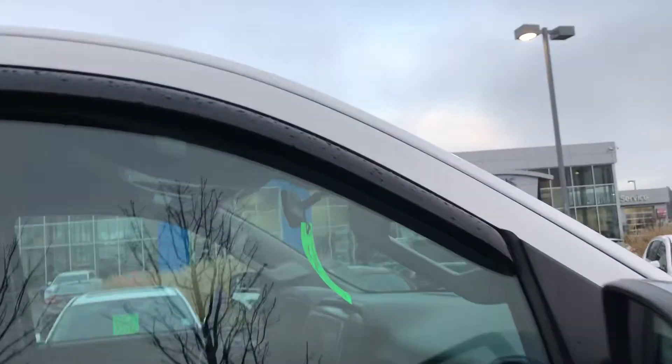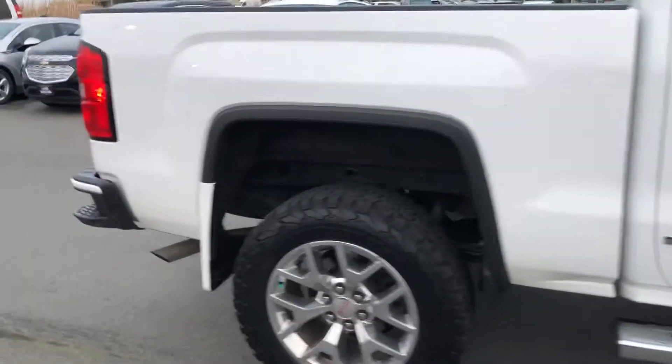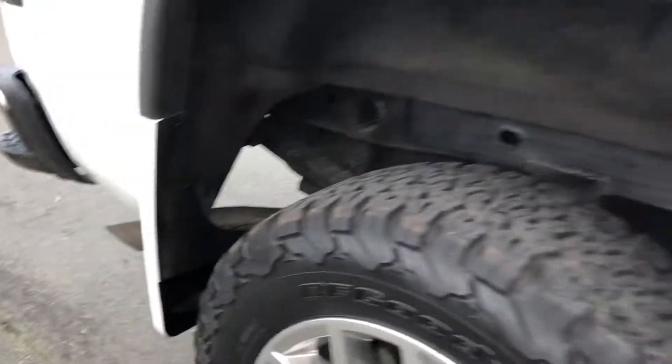Rain guards around the windows. You can tell this truck is immaculate — it looks like it would have half the kilometers on it that it actually does, and it was all highway driven. Really, really good condition, even up inside the fender wells here. You can tell it hasn't really been driven through gravel or anything like that.